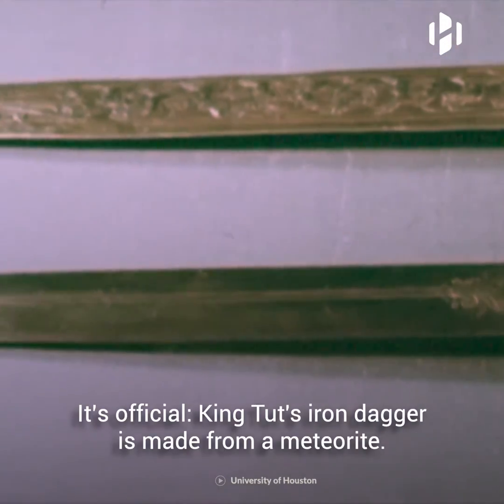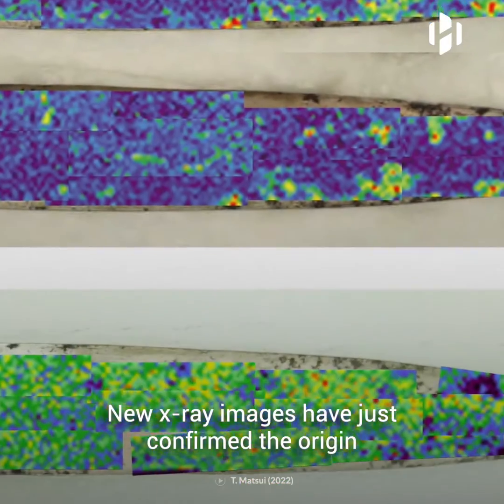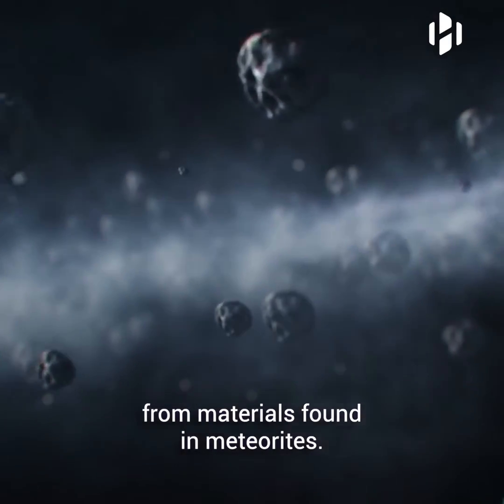It's official. King Tut's iron dagger is made from a meteorite. New x-ray images have just confirmed the origin of one of Egypt's ancient mysteries. According to a recent study, the royal dagger was made from materials found in meteorites.